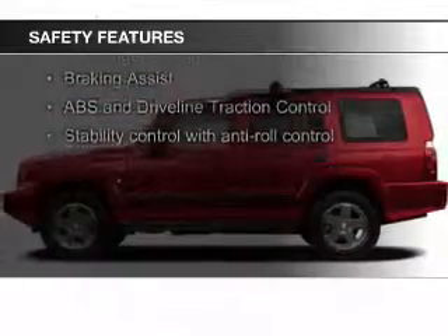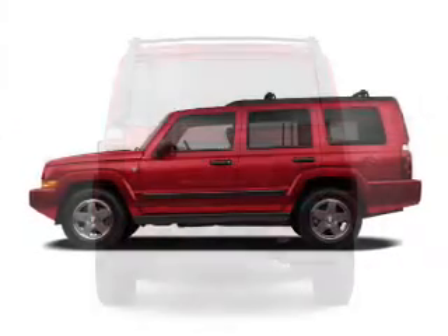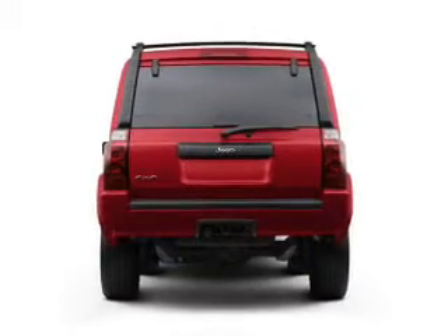Second and third row head airbags, brake assist, traction control, stability control, a passenger airbag, and low tire pressure warning.